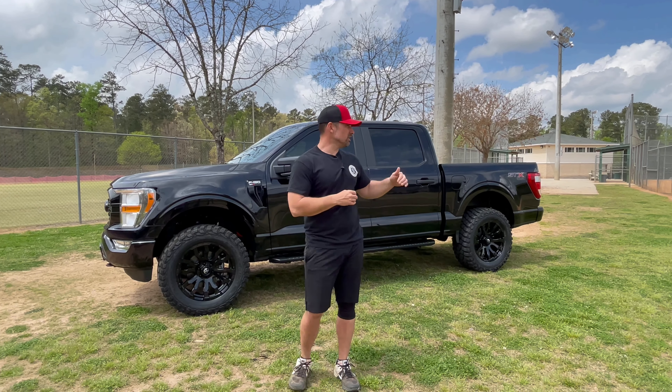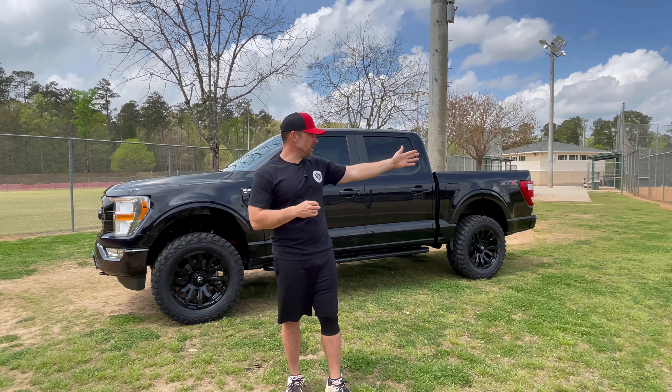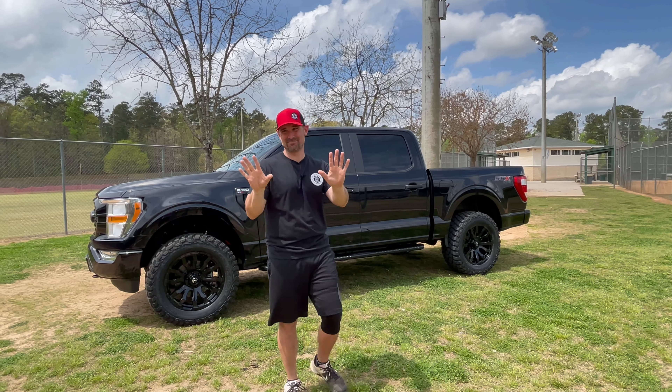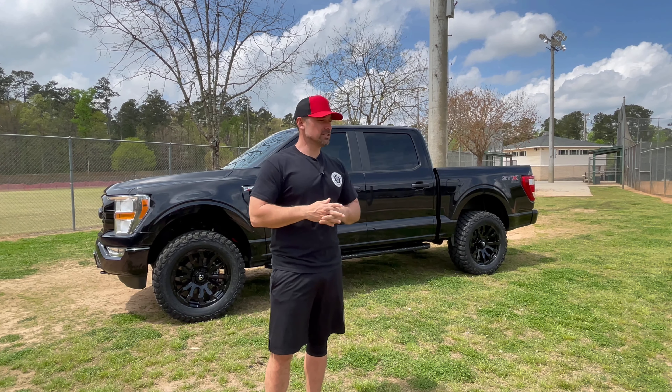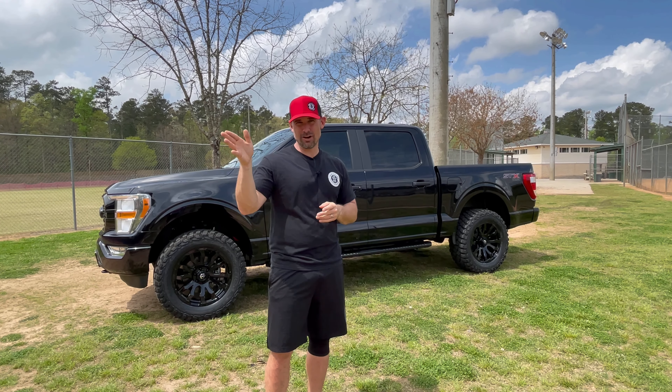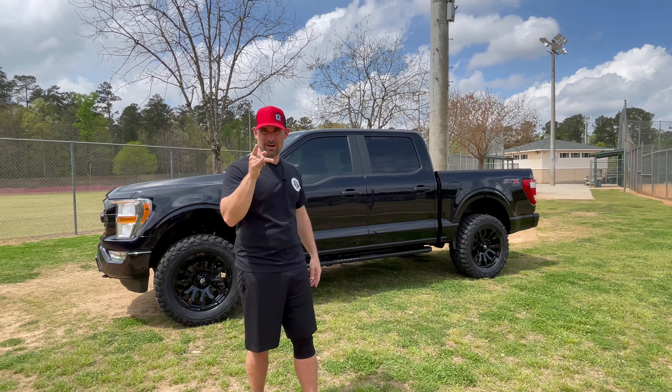I figured we would take the Covert on the field and do some donuts on the infield — just playing. We're at Winder Rec Department and they're getting ready for the weekend tournament, so they're doing a great job prepping the fields today. We're just going to do some cage work and some Covert review work. Let's get right to it.